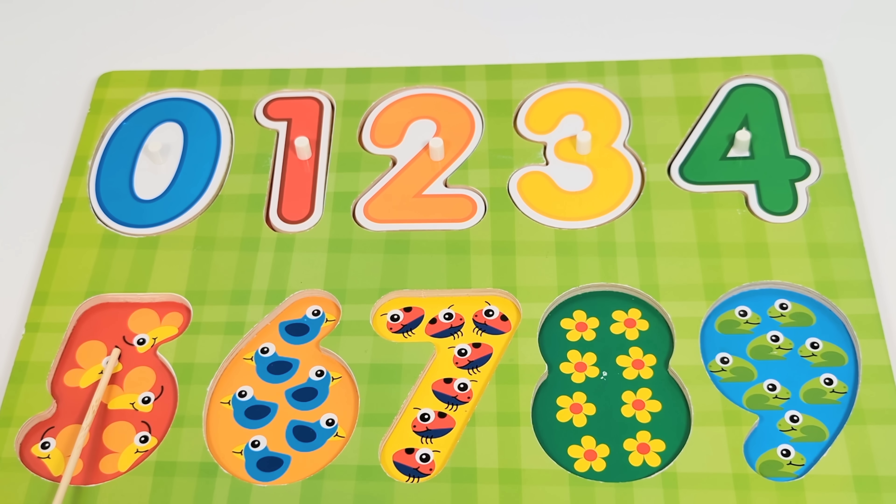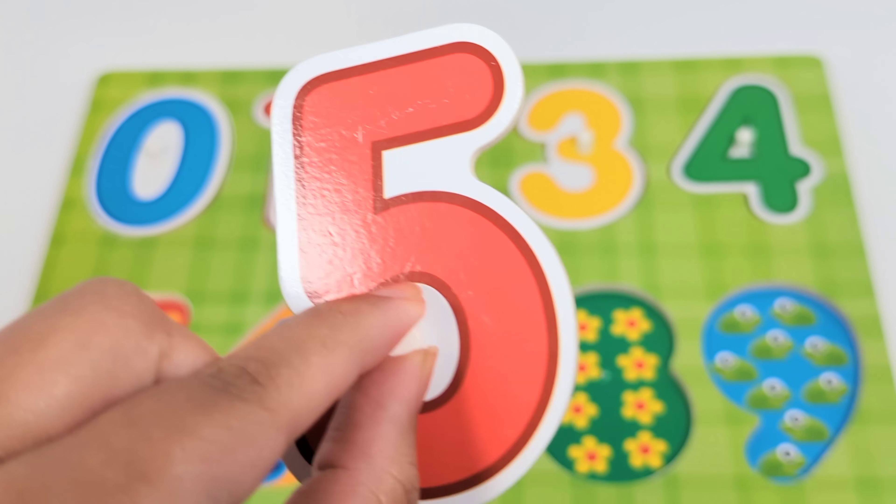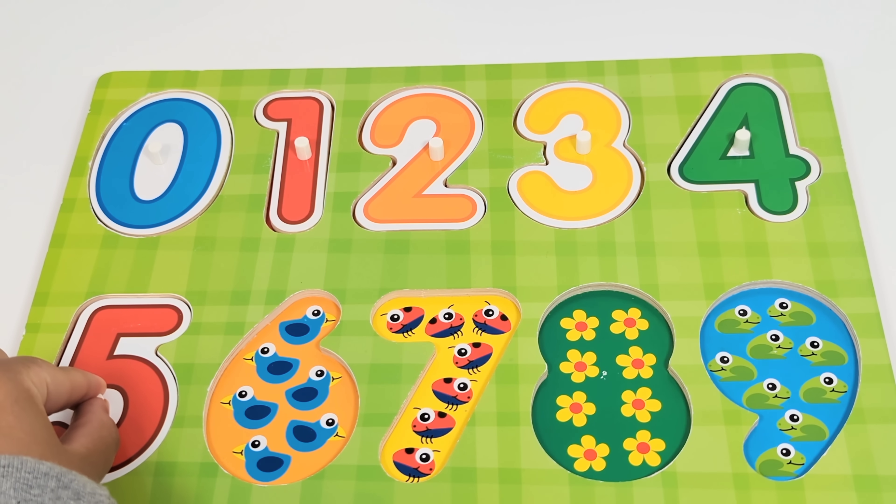The next number is the number five. There are five butterflies. Let's count. One. Two. Three. Four. Five. Number five.